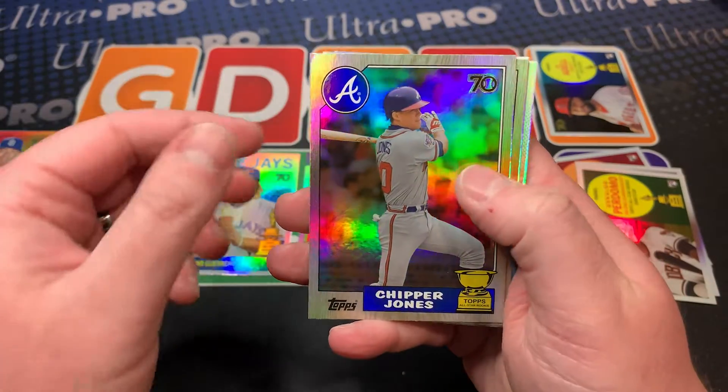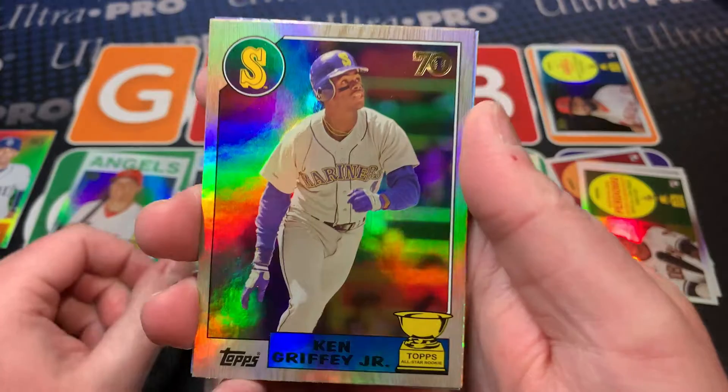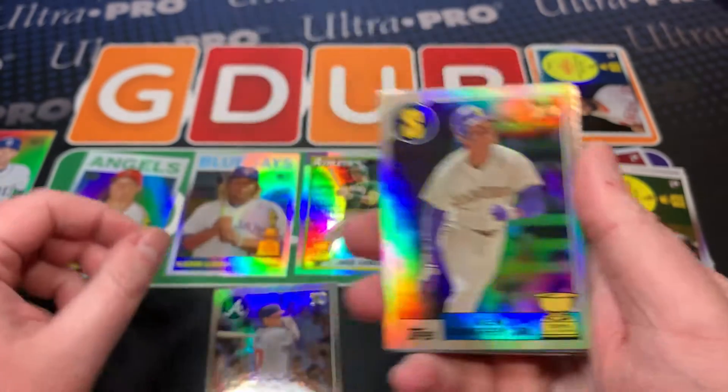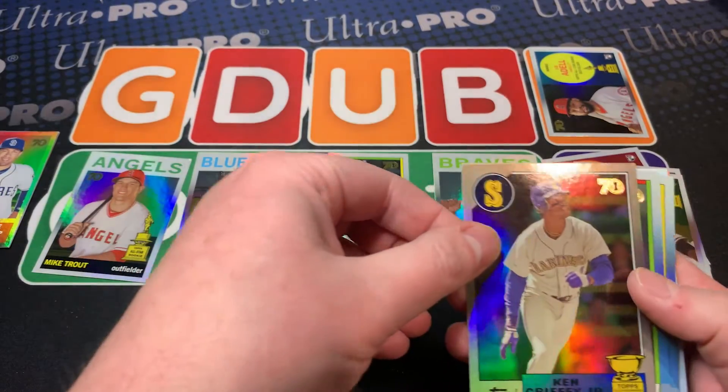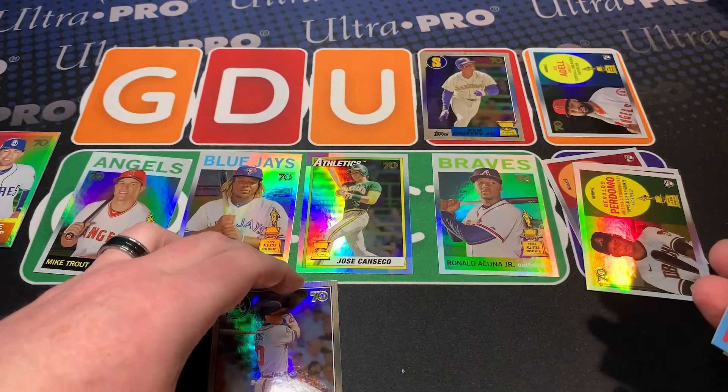Chipper Jones - that looks beautiful! Look at that, with the border. Oh look at that - Griffey! Look at that, that is unbelievable. I'm gonna go out on a limb and say that's gonna be our fourth best card because look at how beautiful that card is.